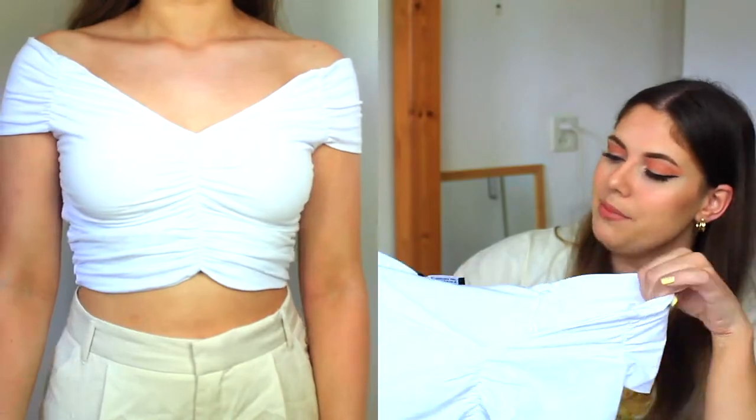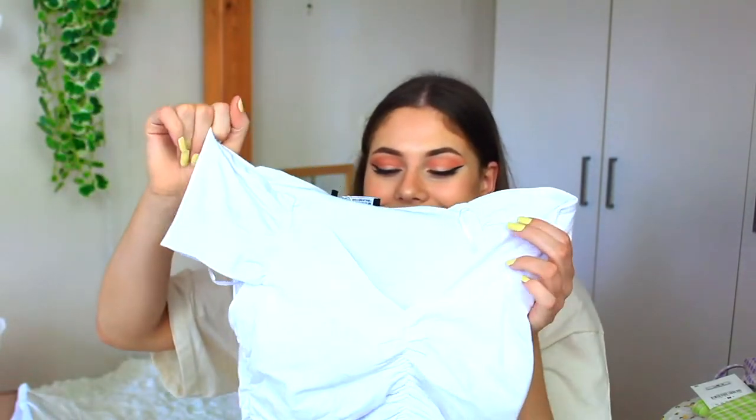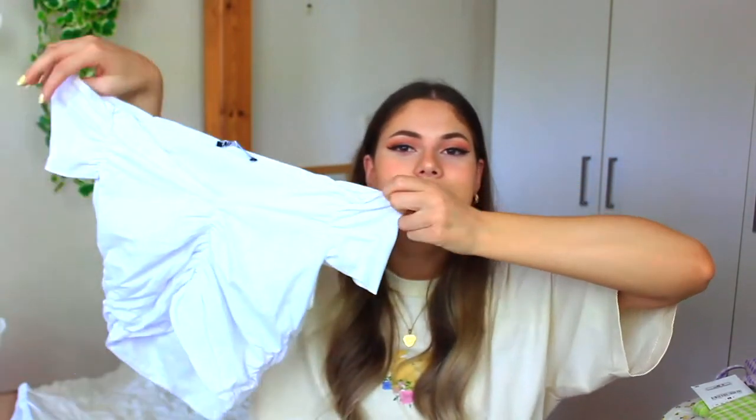Next I got this white off-the-shoulder top — really basic and simple, but you always need something in white because it's just so easy in summer. I like this style and the details in the front. The material is really thick with bubble layers so I don't think it's see-through, which is really good. Just simple and easy.